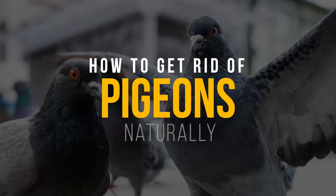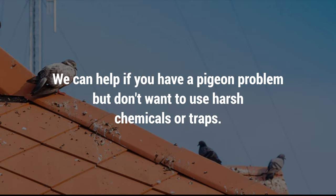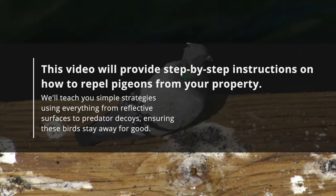Are you fed up with the endless noise, pooping, and nesting of pigeons in your home or backyard? We can help if you have a pigeon problem but don't want to use harsh chemicals or traps. This video will provide step-by-step instructions on how to repel pigeons from your property. We'll teach you simple strategies using everything from reflective surfaces to predator decoys, ensuring these birds stay away for good.